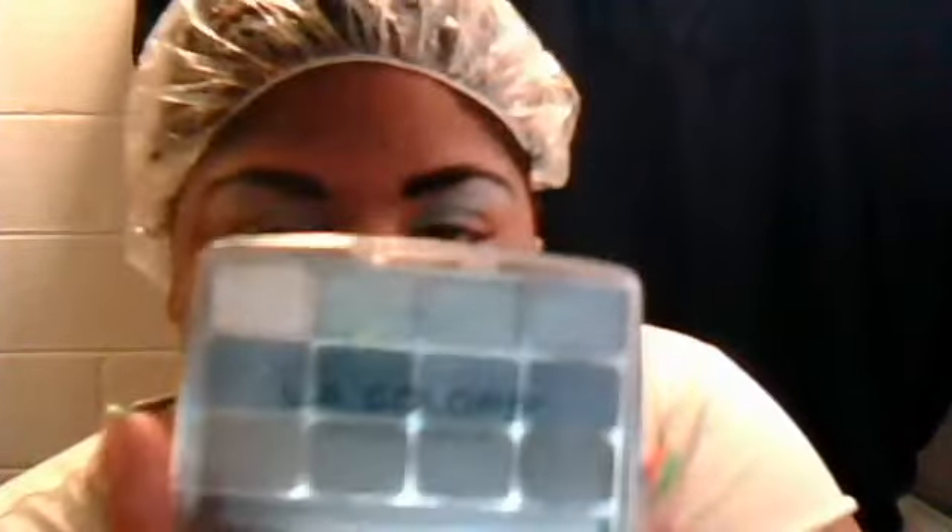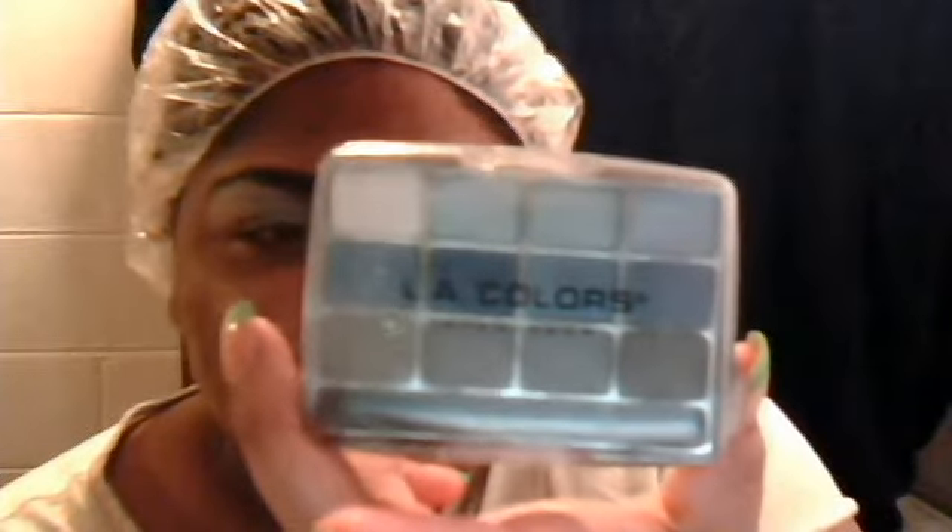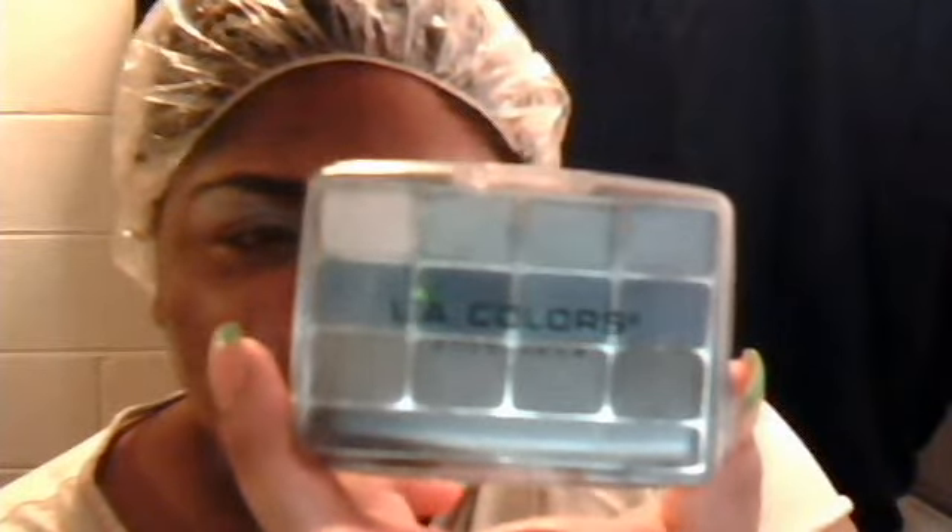Hello YouTube, this is SassyMile03. I'm playing around with my makeup because I'm bored tonight. What I'm going to do tonight is use my LA Colors — it's the blue palette, the BEP424 Supernatural, and it's a 12 eyeshadow color palette.